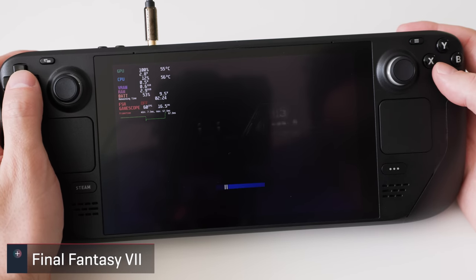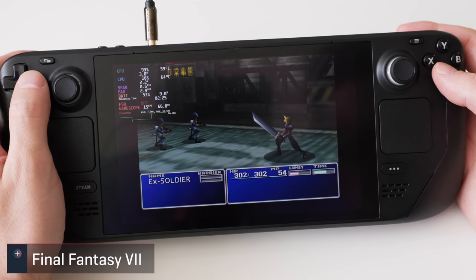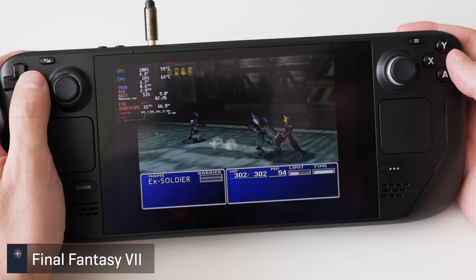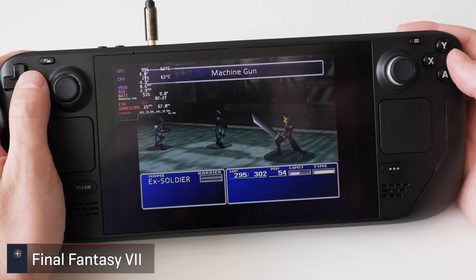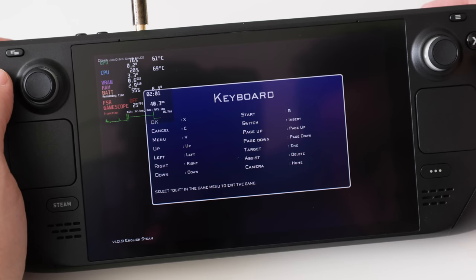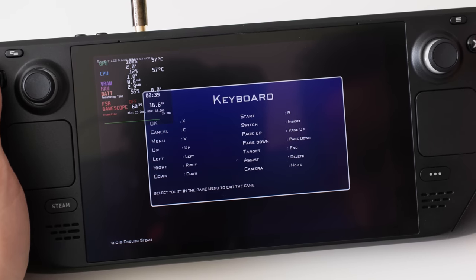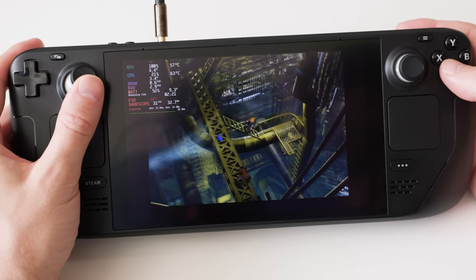The original version of this classic JRPG is listed as playable, quirks and all. Nothing to report once I was in the game, but getting into it proved to be a bit of a problem. With the default recommended controller layout I wasn't able to move past one of the startup screens. Luckily I downloaded a community layout and was able to click past it.